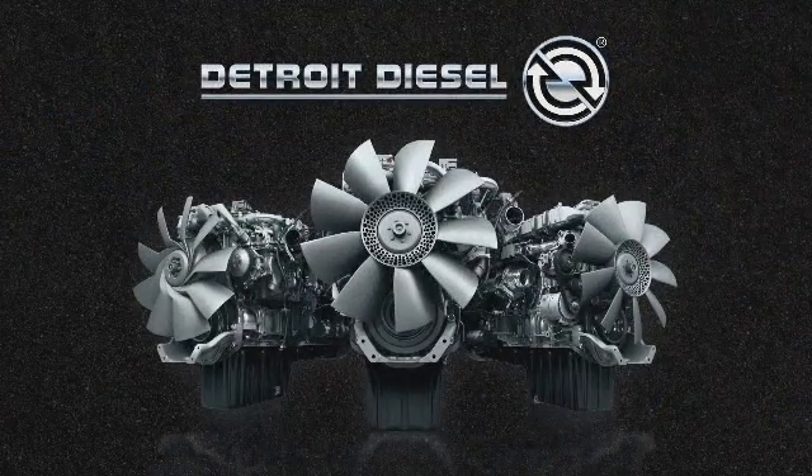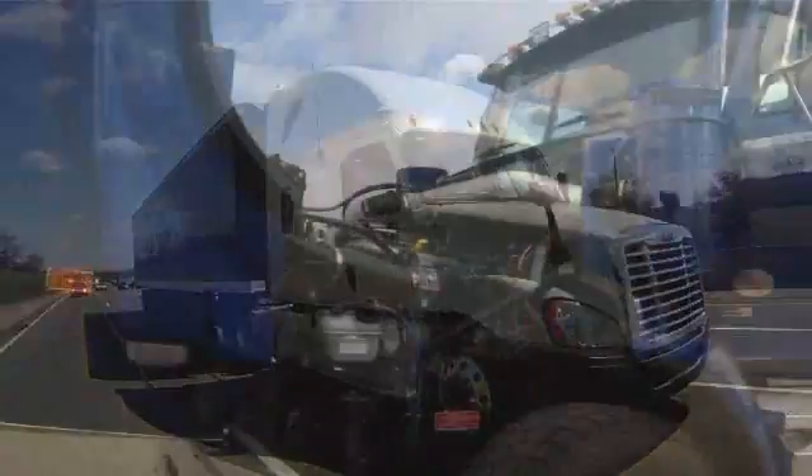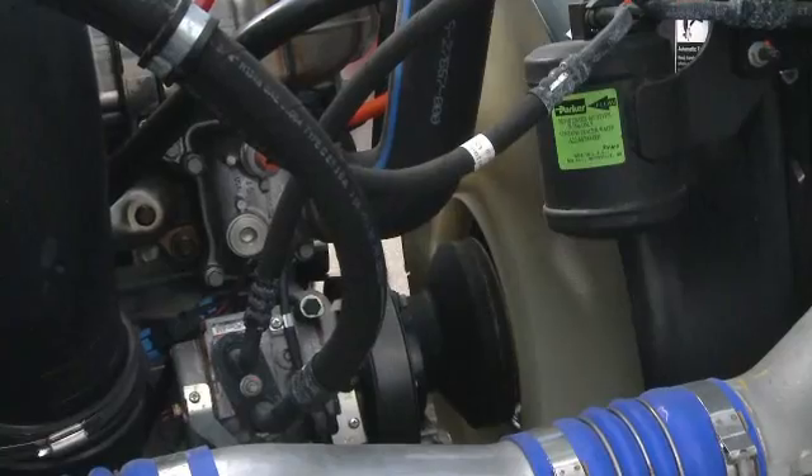Introducing Detroit Diesel's engine lineup: the DD-13, DD-15, and DD-16. Engineered to improve your bottom line by providing fuel economy, serviceability, and performance that meets stringent federal emission standards.